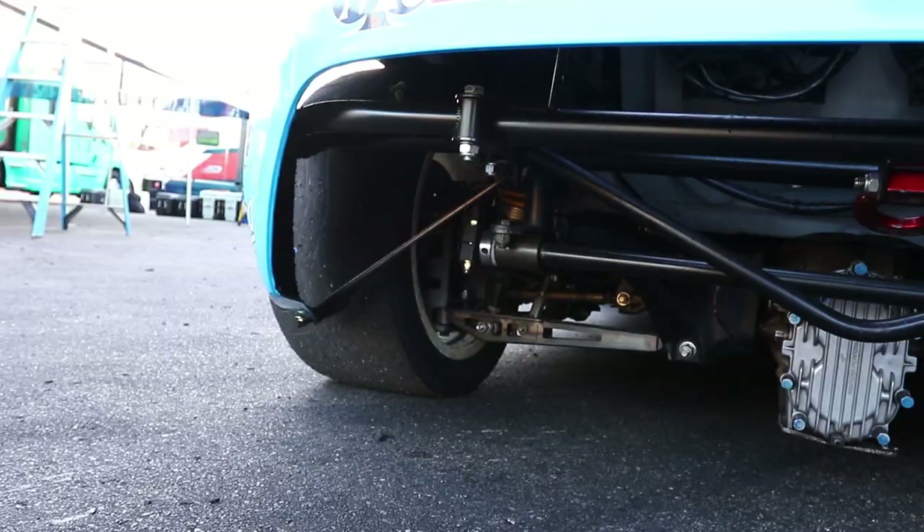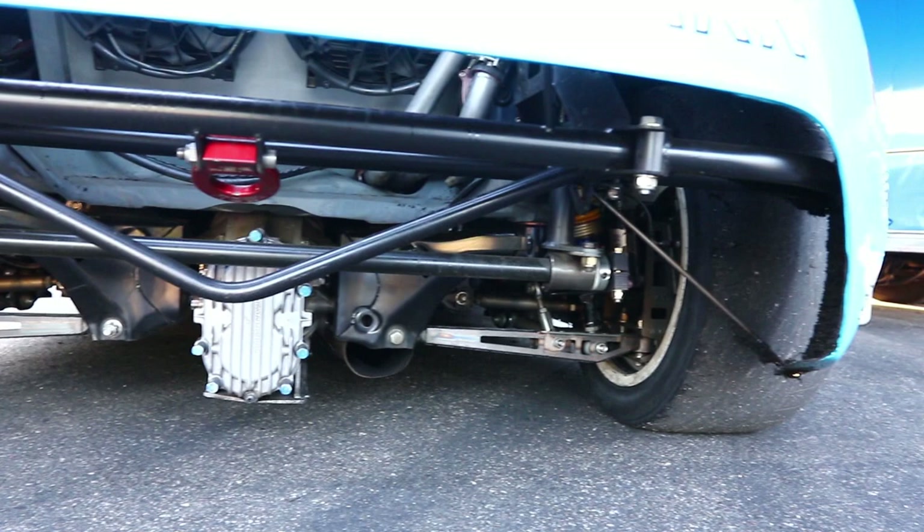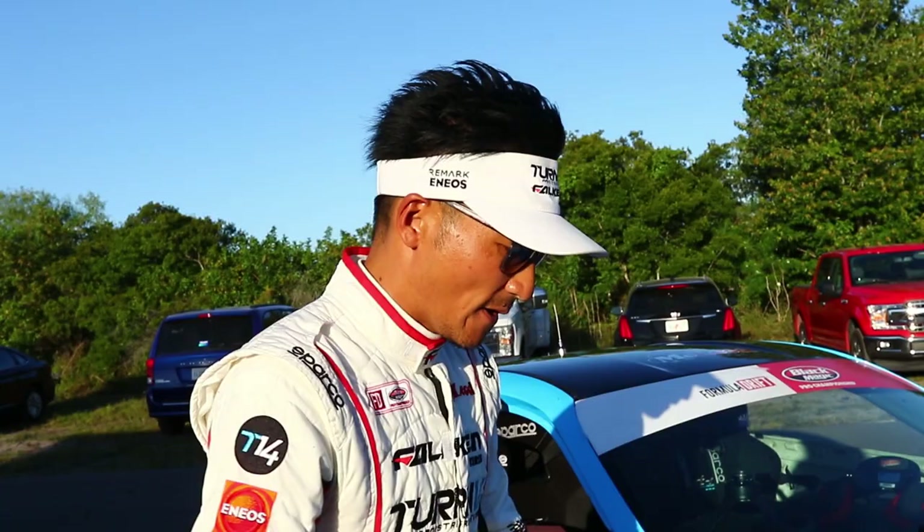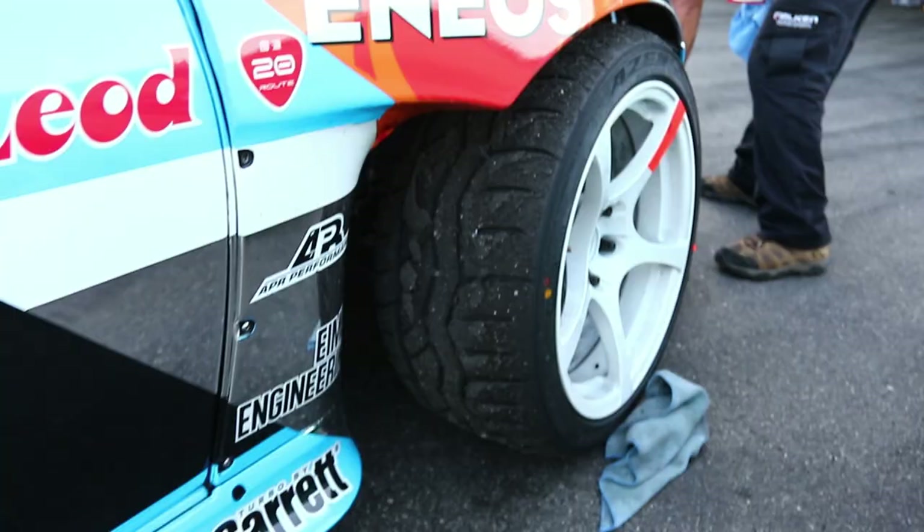We've got 100% custom suspension arms and everything by my crew chief Chris Imer and Michael Jima. So basically we changed everything. It's got a lot more steering angle and a lot more grip. It's super special.